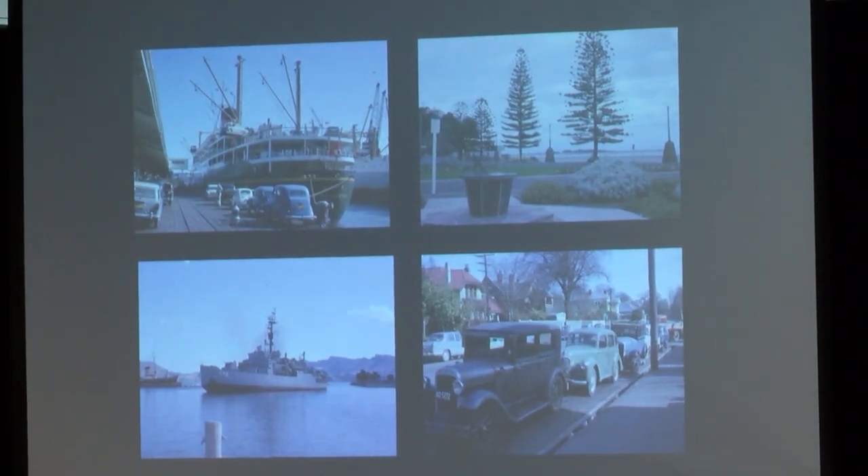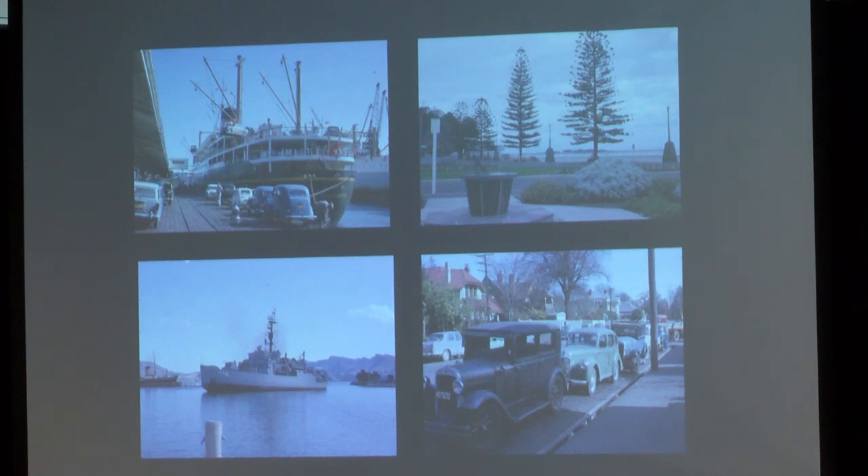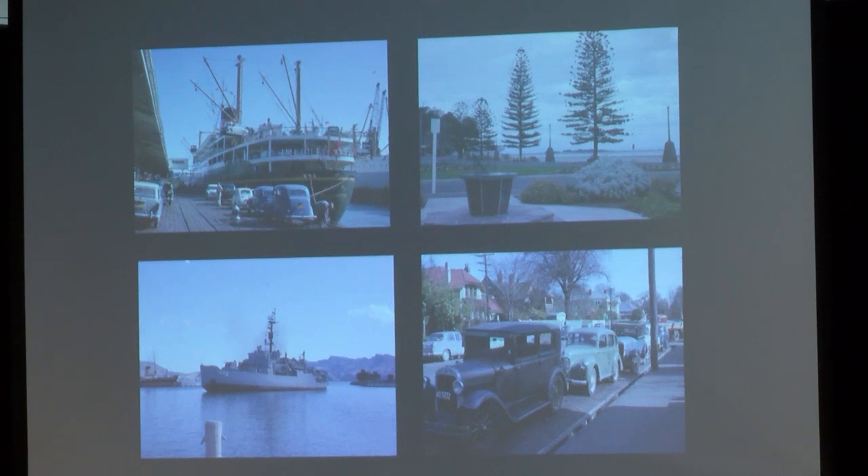We had someone who contributed photos — she lived in Christchurch, her husband was a lecturer at UC, and she lived there off and on between the 60s and 2008. So she contributed a number of photos. So we had all these things kind of coming to us.